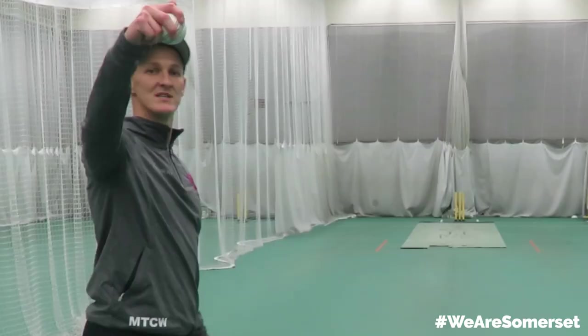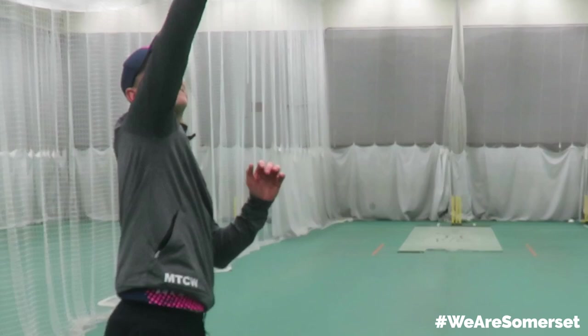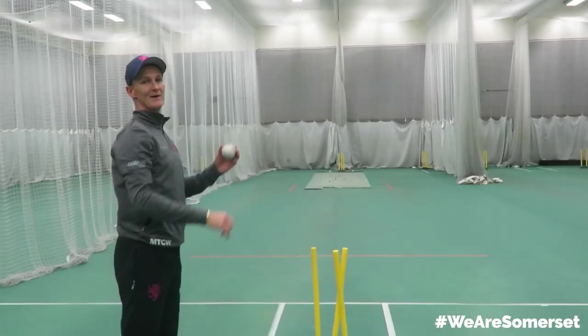Next up, the googly. The googly goes into the right-handed batsman, trying to cramp him for room and looking to hit the stumps as much as possible. It comes out with the palm facing away from the batsman and hopefully spins back like an off-spinner.